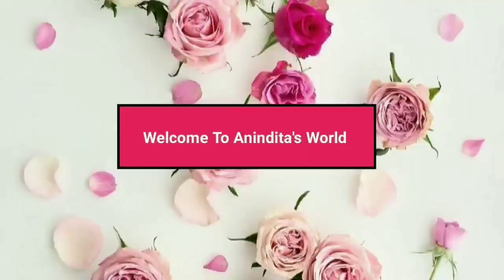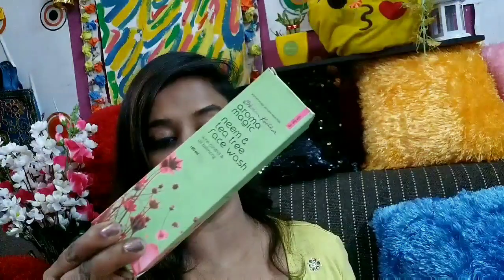Hi guys, welcome or welcome back to today's video. Today I am going to review a face wash of Aromamagic. So if you want to know more, just keep on watching. I love using Blossom Kochi's Aromamagic's products and this is the product which I am going to review today.